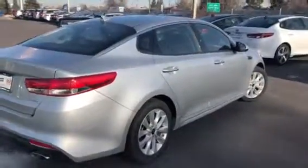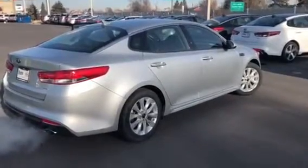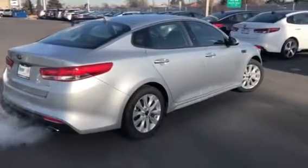It also includes roadside assistance, making it the best warranty in the class of cars on the road today. Give me a call, let's set up your test drive, and we'll see you soon.